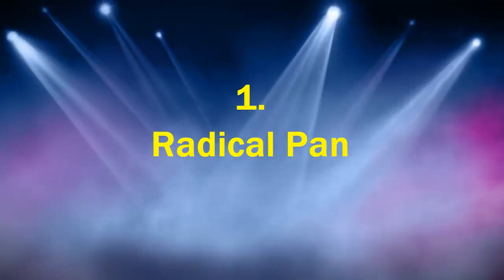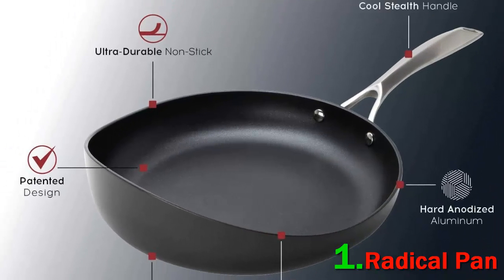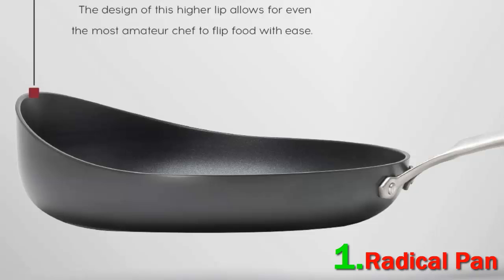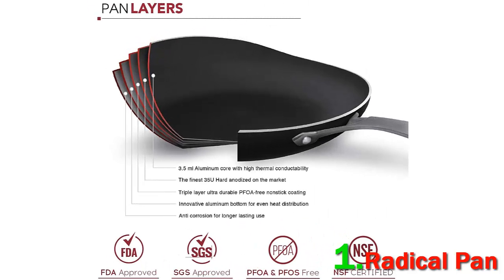Number 1: Radical Pan. 90% of my cooking is done with a frying pan — whether making a stir-fry or a mean chicken alfredo. The remainder is split between the microwave and the toaster oven. Until recently, sticking a non-stick pan in the oven was a non-starter. Enter the Radical Pan — and with that, my Radical Pan review. Could it be the best non-stick pan?